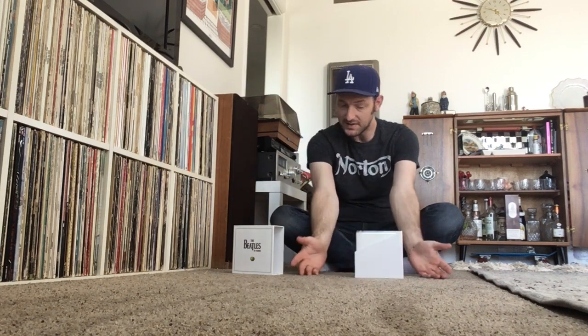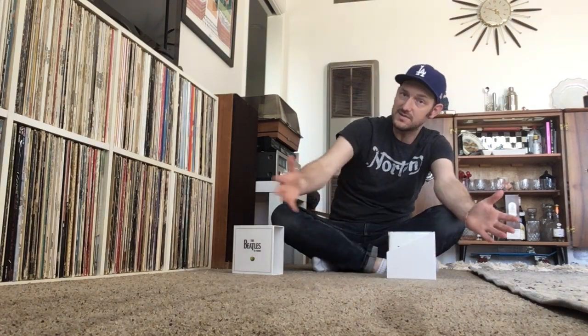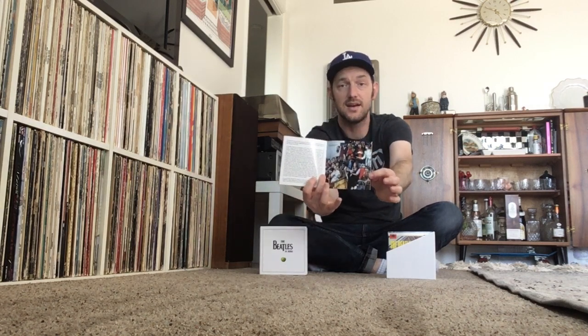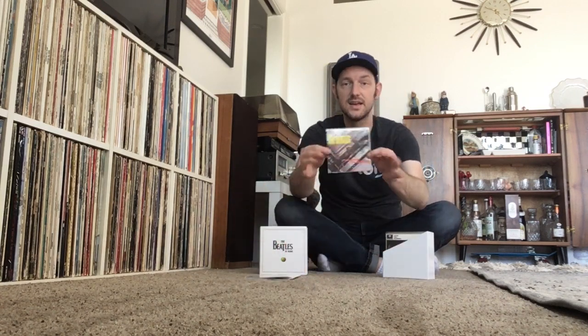This is definitely a legit box and I'm so happy to have it. I've already listened to the Please Please Me CD and the Mono Masters double CD as well. I look forward to listening to the rest. I'm sure there are already videos out there with much more detailed viewings of what's in the box, but I'll just give you a quick rundown right here.